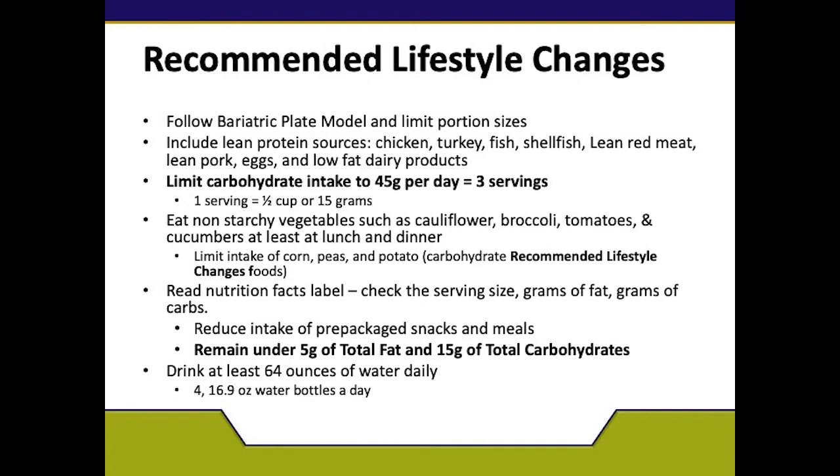The other quarter of your plate is your carbohydrates. Carbohydrates include, in addition to the ones mentioned, your potatoes, corn, and peas. Also included are rice, beans, lentils, pasta, bread, fruit, and tortillas — both corn and flour. A serving size of a carbohydrate is half a cup. A serving size of bread or tortilla is one slice, and that equals one carbohydrate.